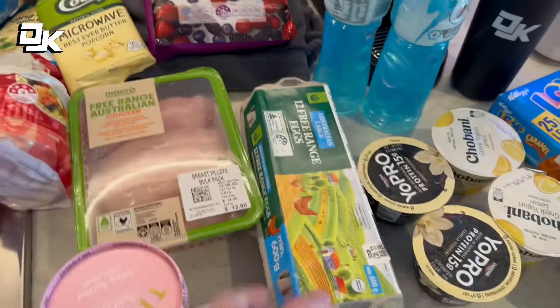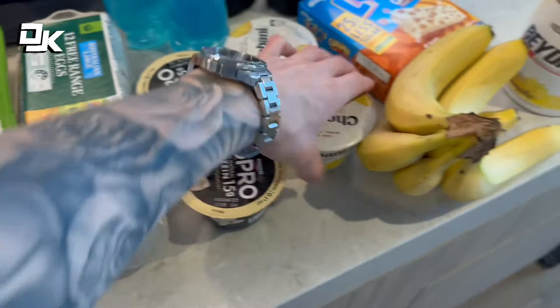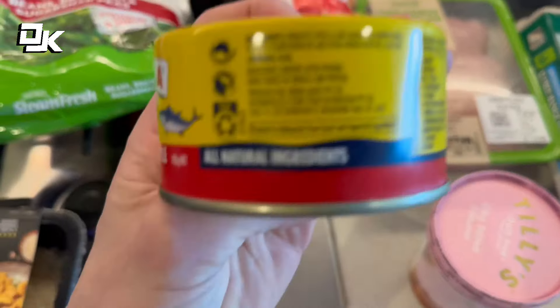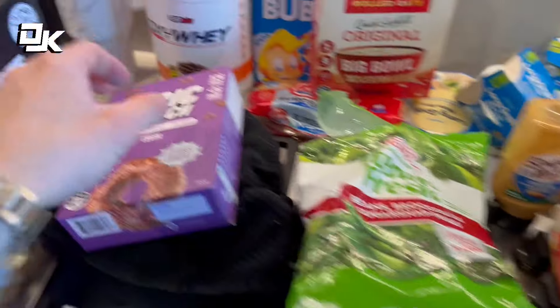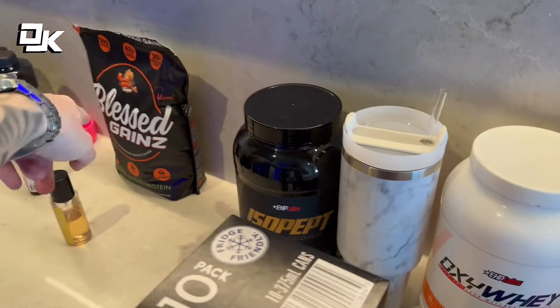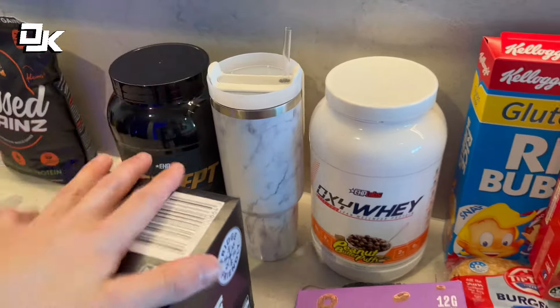So I've got some chicken breast, I'll be using eggs, we have Greek yogurt - the YoPro's or the Chobani's are fantastic. We got some cans of tuna as well - I don't really like it that much but it's a really good source of protein and super easy. And then we also have protein powder - Oxyway and the Isopept protein. I probably won't be using the Blessed Gains one because the calories are a little higher and I'm obviously about to go into a deficit.